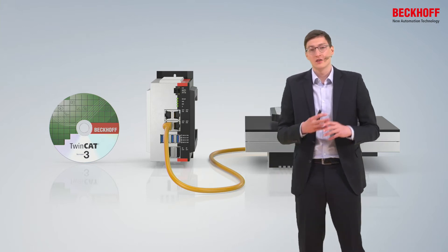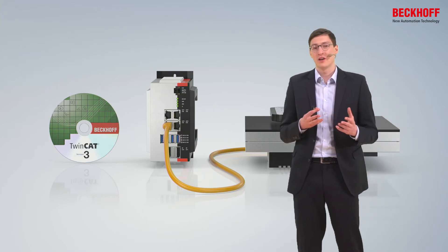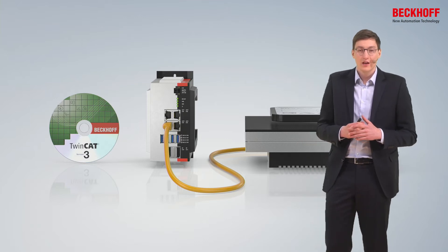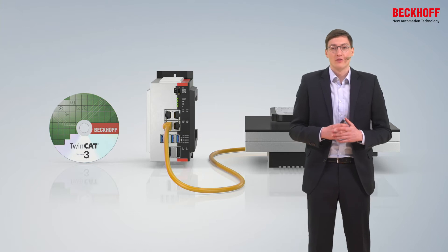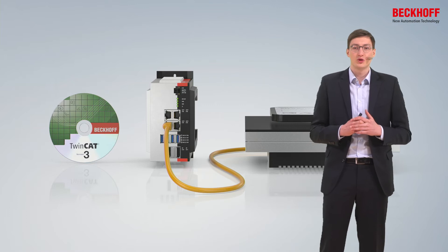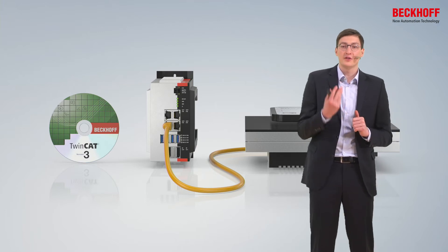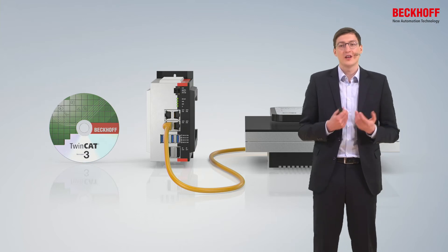Apart from this, TwinCAT is running additional functionalities as usual — for example the visualization of the machine, the controller of a robot, or the communication to a cloud system. The PC-based control approach has many advantages. For customers it is super easy to diagnose and optimize existing machines because all data is available in one central point. For the developers of the system it is also very exciting because new functionalities can be provided just via software update.